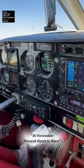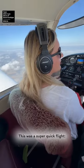3 November 1 for C, direct Waco. Direct Waco, thanks, 3-8 November. This was a super quick flight, only 90 minutes.